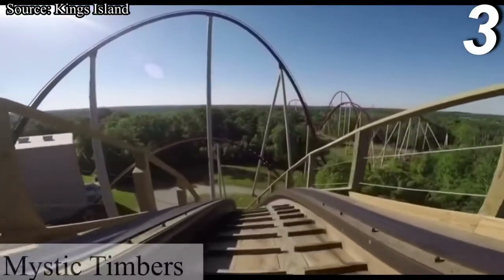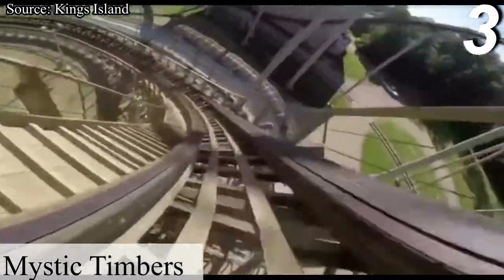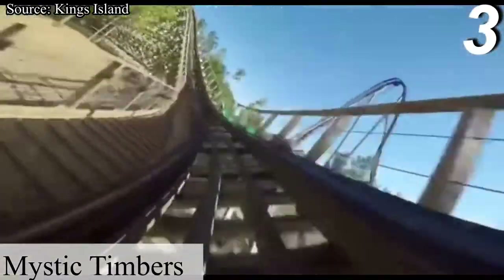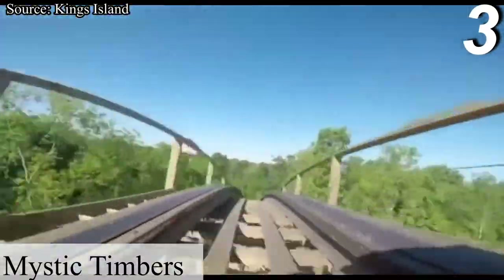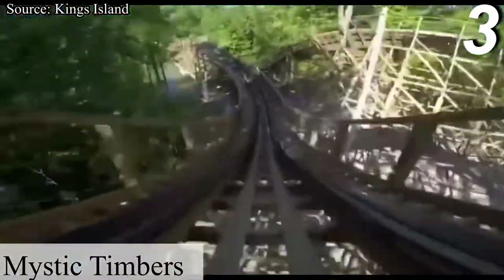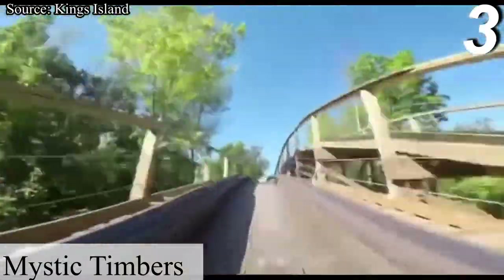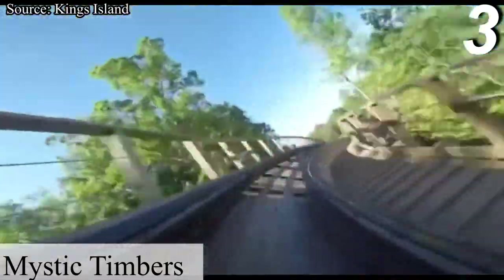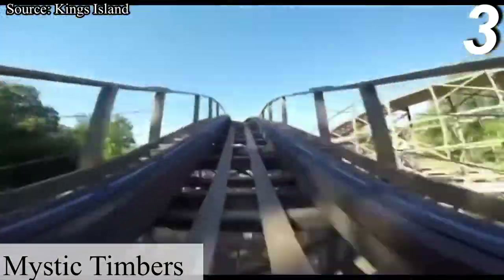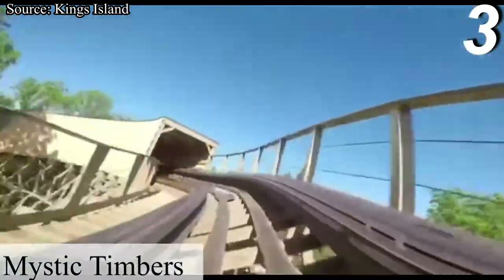At number 3 we have Mystic Timbers, a GCI wooden coaster that opened in 2017. If you've known me for a while, you would know that Mystic Timbers used to be my favorite coaster at Kings Island. However, things have changed and now I have two more coasters ahead of it, and both of them are steel. Mystic Timbers is a fantastic wooden coaster featuring great pops of ejector airtime as well as laterals mixed in there. The shed is kind of a disappointment, but it definitely beats baking out there in the sun. However, Mystic Timbers is not the only show in town.